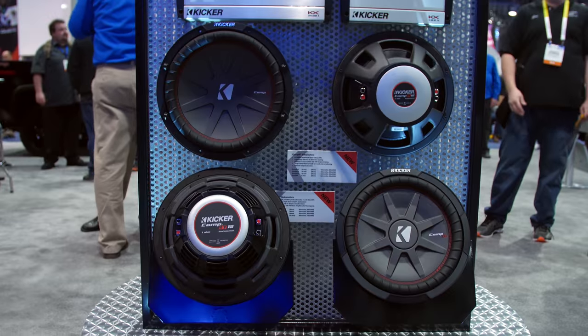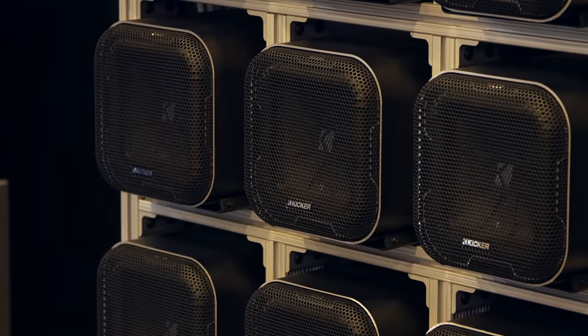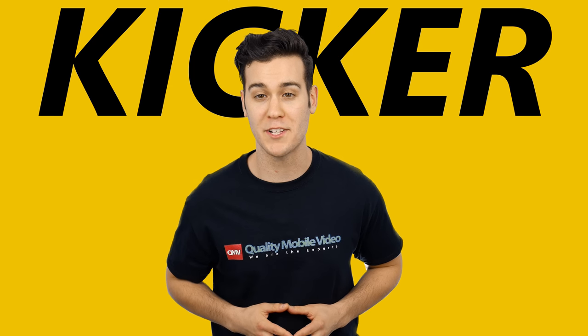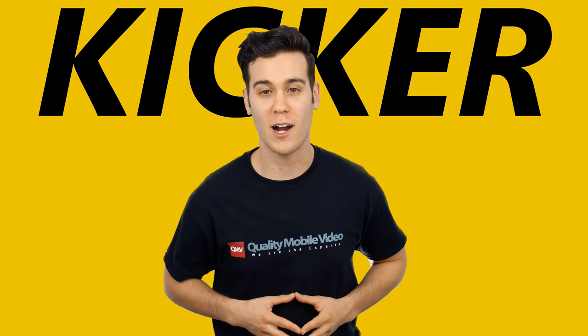That's it for all the car audio on Kicker's booth. If you enjoyed the video, click that like button and subscribe to our channel. Don't forget to enter our Kicker Subwoofer giveaway contest. Click right here for rules. Thanks for watching.